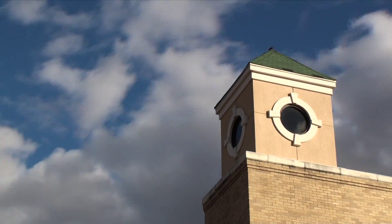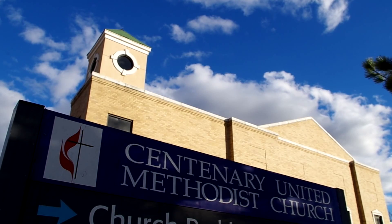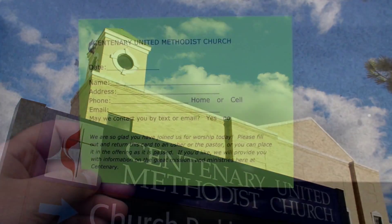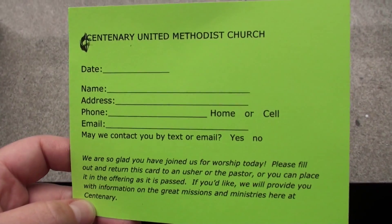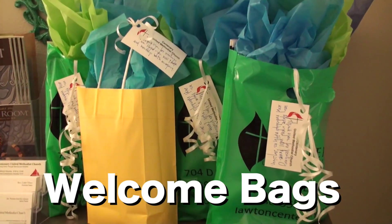Welcome to Centenary United Methodist Church, offering Christ through service and worship. We are glad you are here. If you're new to Centenary, we want to welcome you. Fill out a green welcome card and add it to the offering plate.